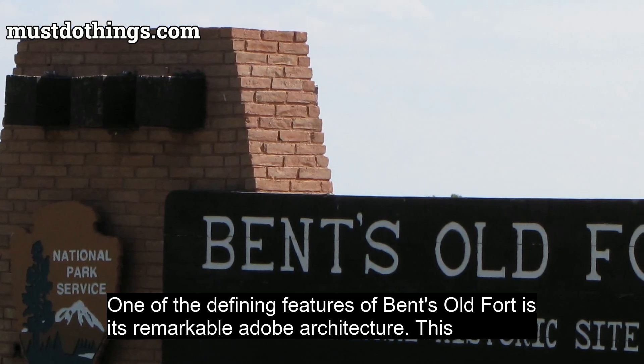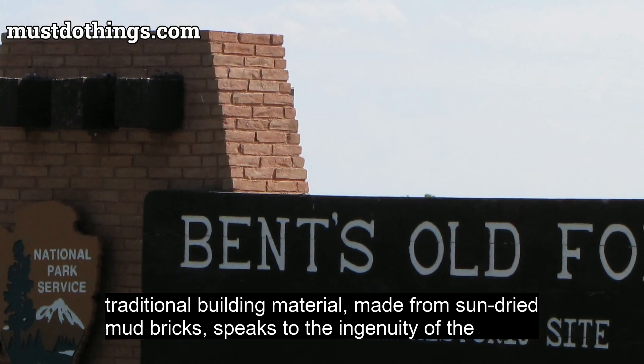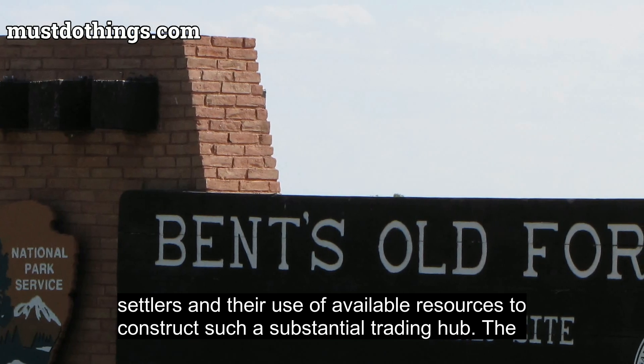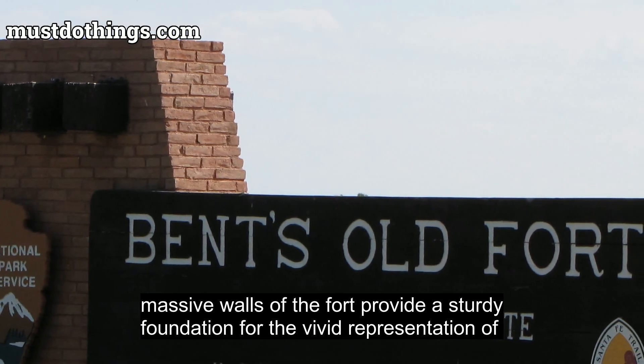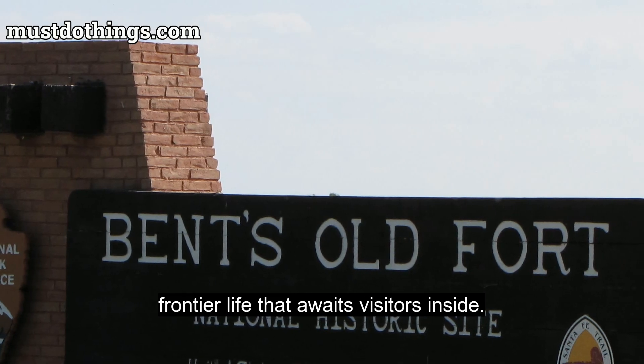One of the defining features of Bent's Old Fort is its remarkable adobe architecture. This traditional building material, made from sun-dried mud bricks, speaks to the ingenuity of the settlers and their use of available resources to construct such a substantial trading hub. The massive walls of the fort provide a sturdy foundation for the vivid representation of frontier life that awaits visitors inside.